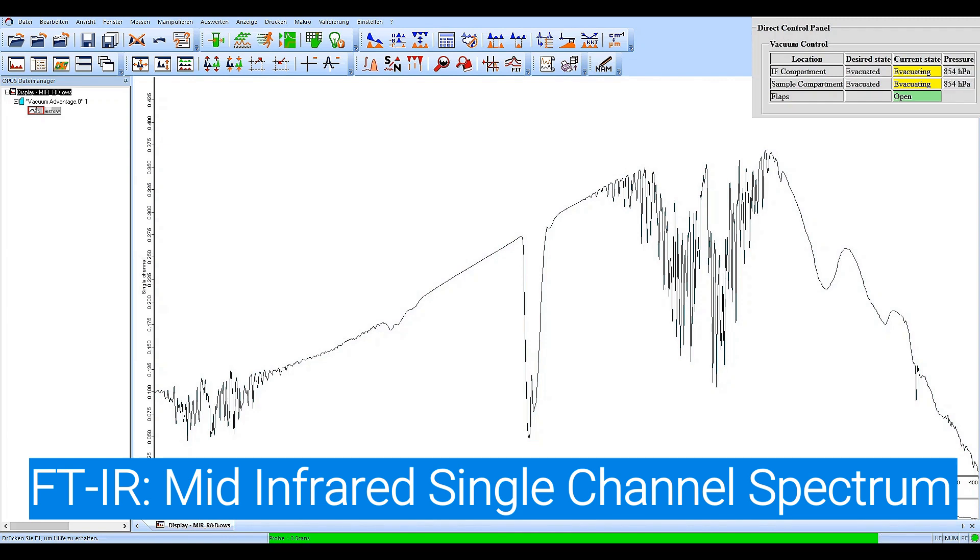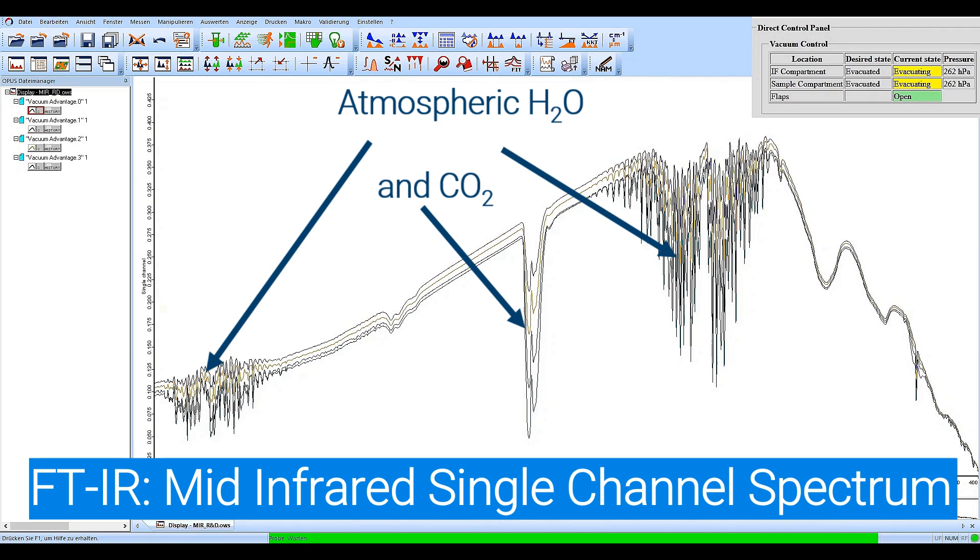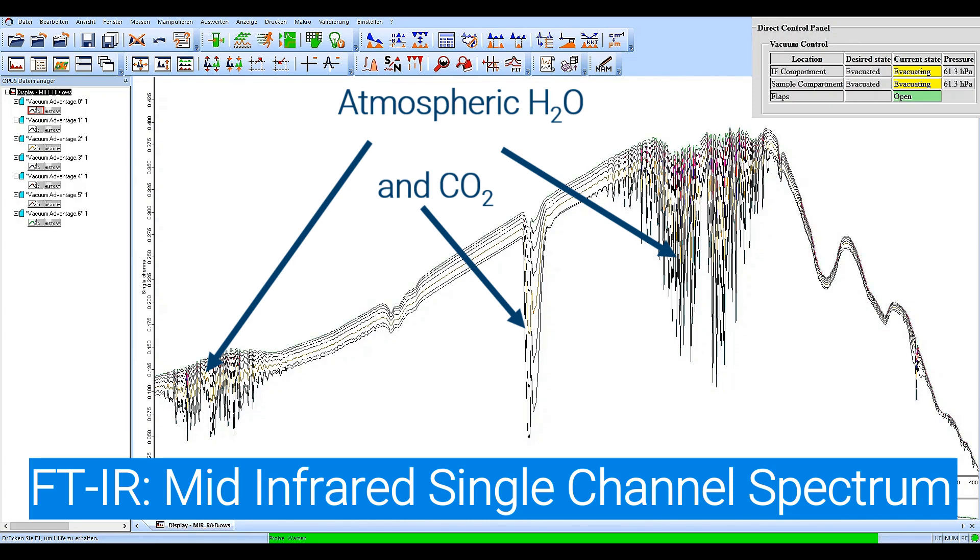You will see on the first single channel that we have high contributions of water vapor and CO2 in our spectrum. As we go down with the pressure, the lower are the contributions of these both bands. If you follow the pressure status you can see how fast we reach the lower pressure here. Also the amount of energy is increasing over the whole wavenumbers — due to the low pressure you will also have a throughput advantage here.